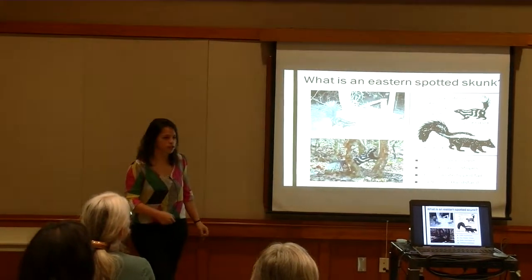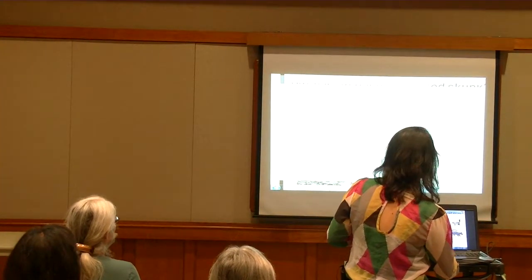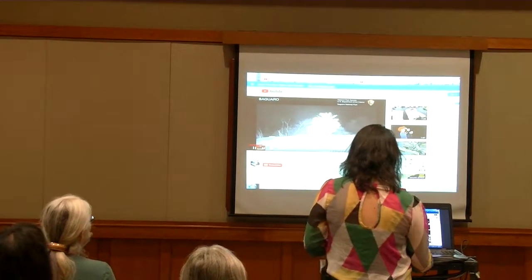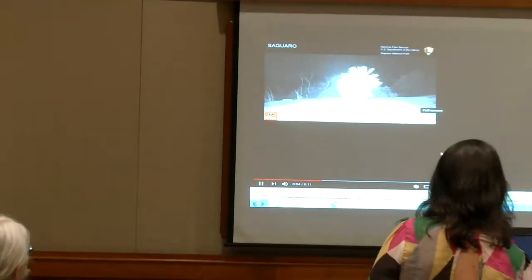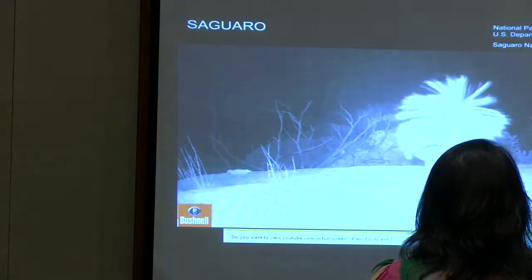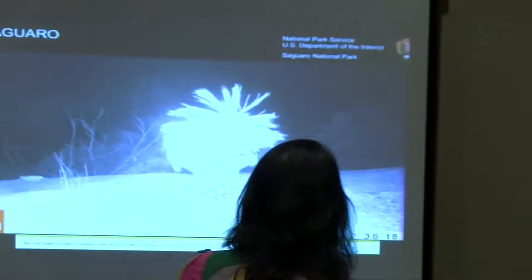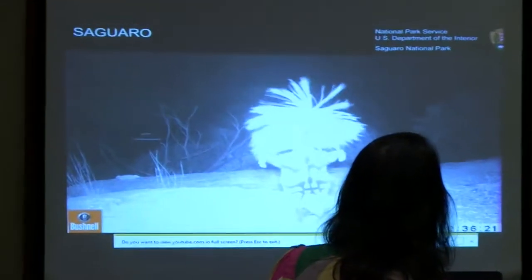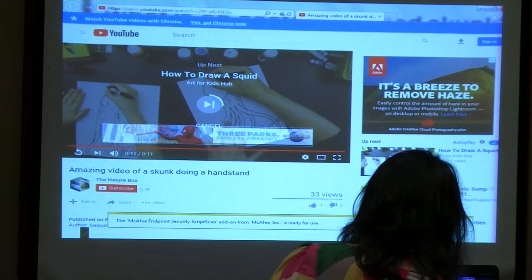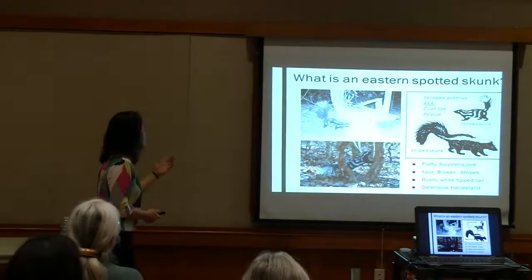One other thing about spotted skunks — I'm going to hop over here to start a link — is that they're known for this very defensive, very interesting handstand gesture. They pop up on their front legs when they're threatened and dance around like this to try and deter any predators. Very characteristic, very adorable. So that is the spotted skunk.